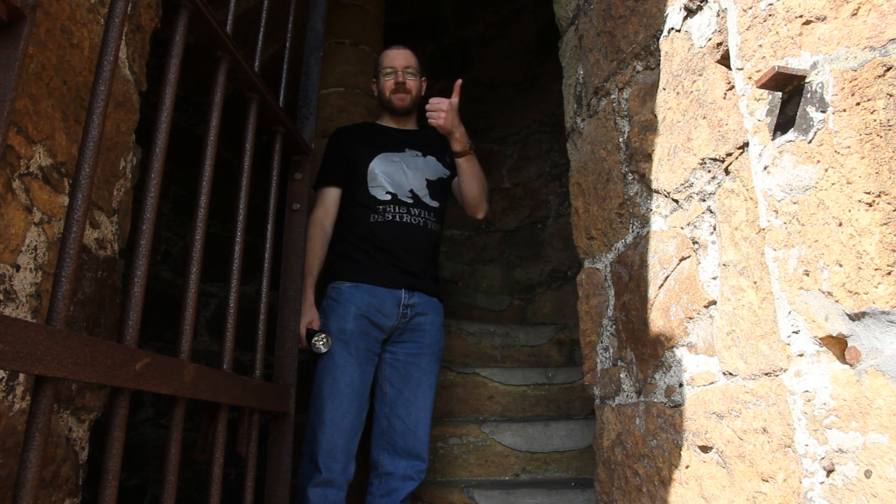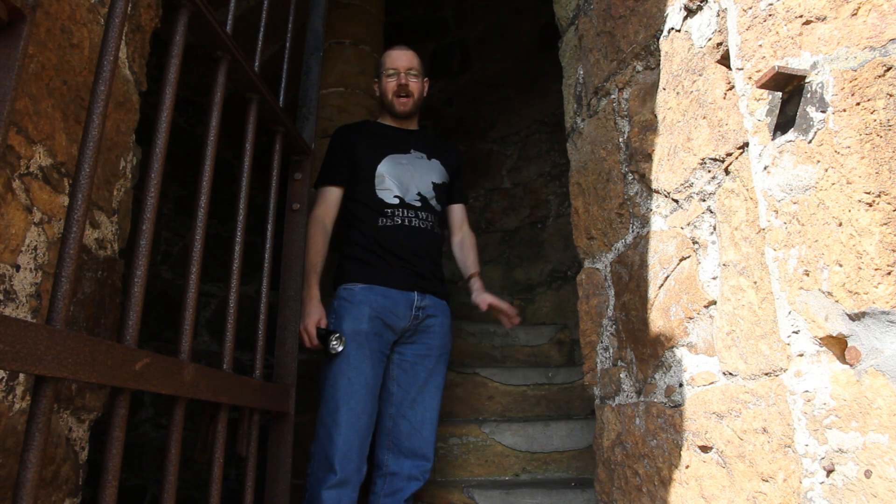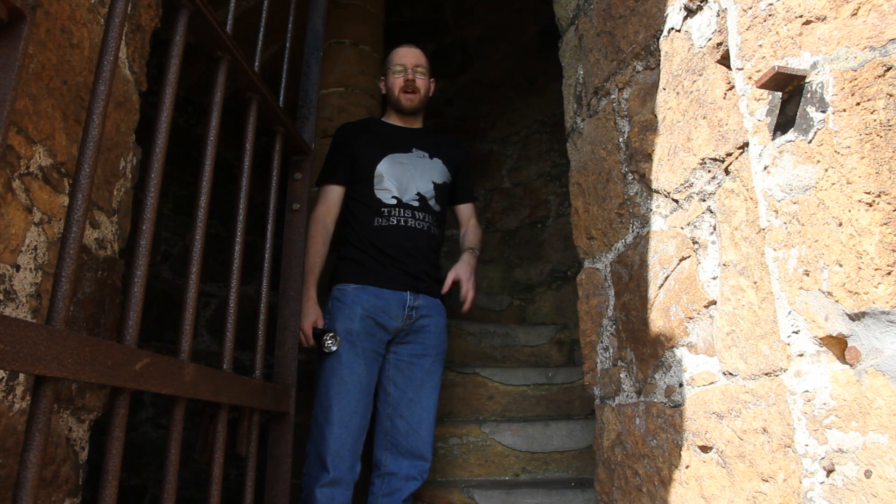I definitely give this place a thumbs up — well worth checking out. It's a bit of a drive, so it's a shame the weather wasn't quite perfect for it. But I'll come back here at some point and get some really nice shots from the top of the tower for you.